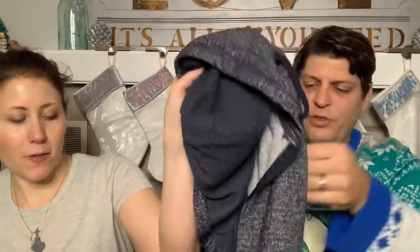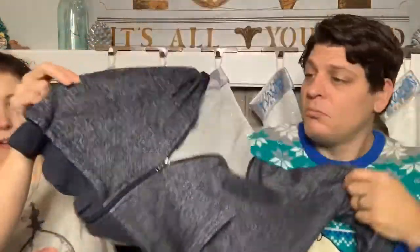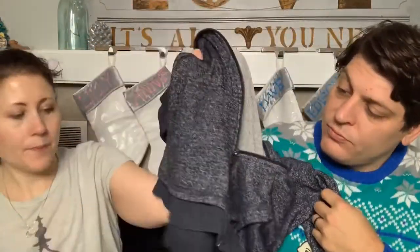This hoodie is mine - it's a Harmony Balance brand, the same thin material as the other one but this one zips and has a waffle knit thermal detail on the hem and in the hood. We'll see if it fits me.